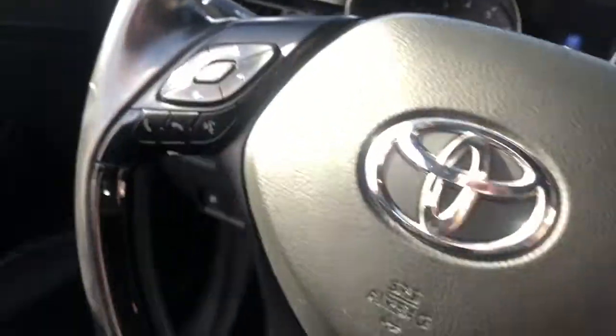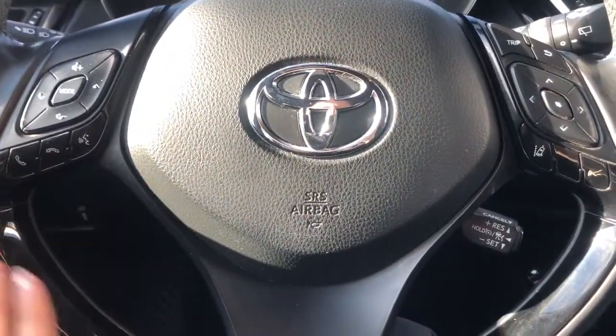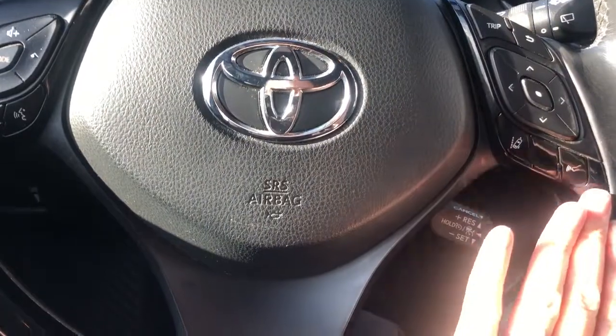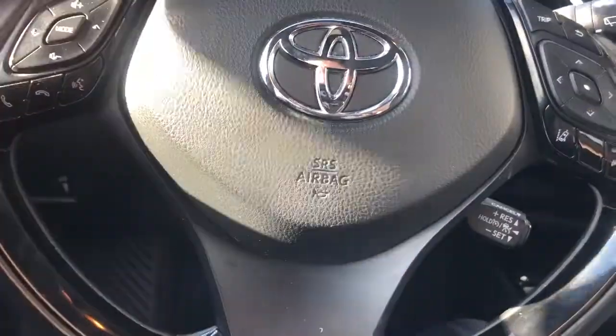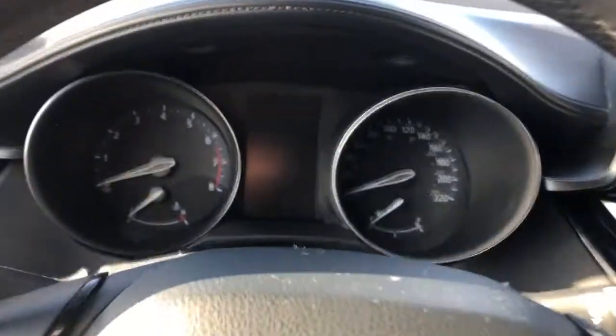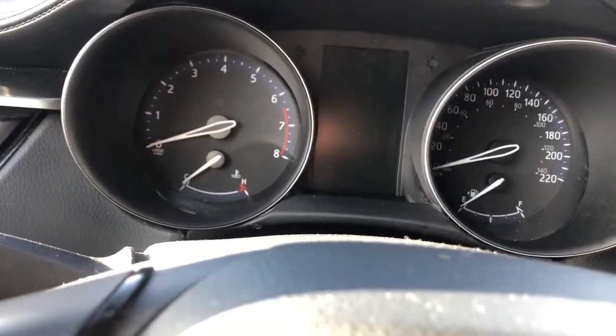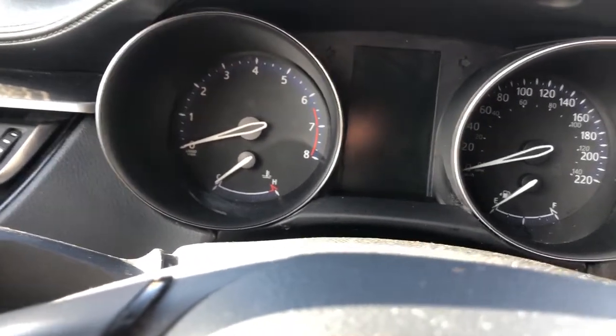Stepping in here, you have a few audio controls on the steering wheel, with the steering wheel being leather as well. You also have the odometer and speedometer here. Let me just turn on the vehicle so you can see it better.